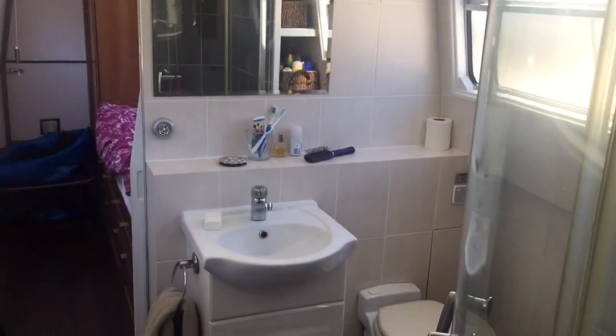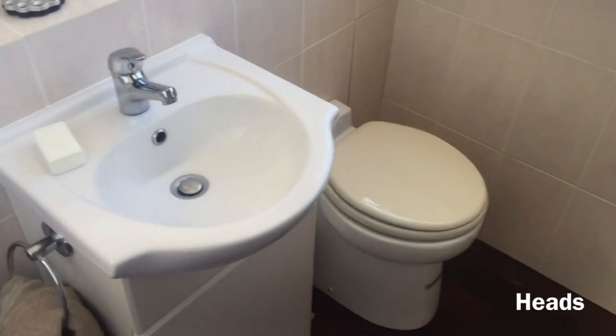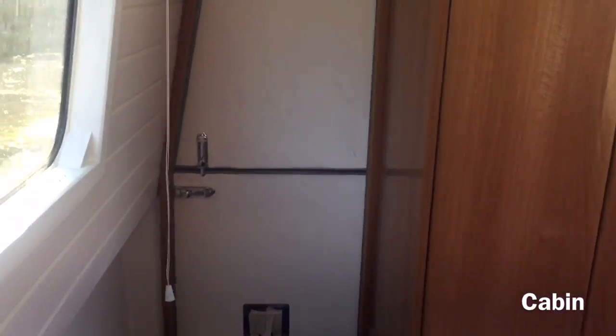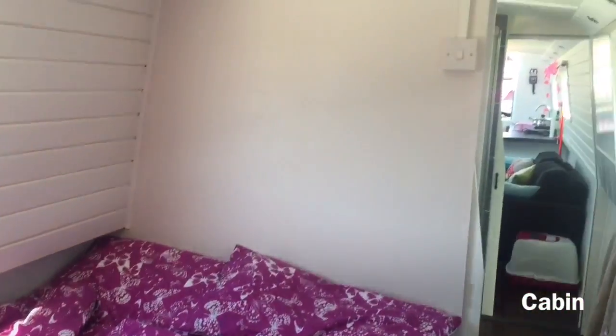Moving inside now — the kitchen in a narrowboat is known as a galley, and the living room is called a saloon. The bathroom is known as a bathroom, although sometimes the toilet is referred to as the heads. The bedroom is often called the cabin, although I believe you can use that to mean any inside living accommodation on a boat.